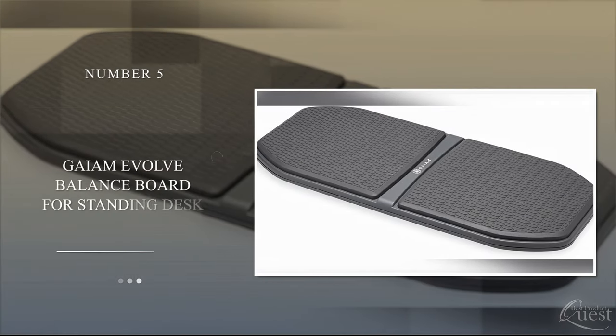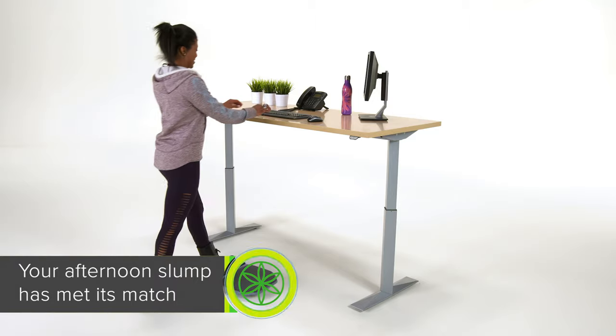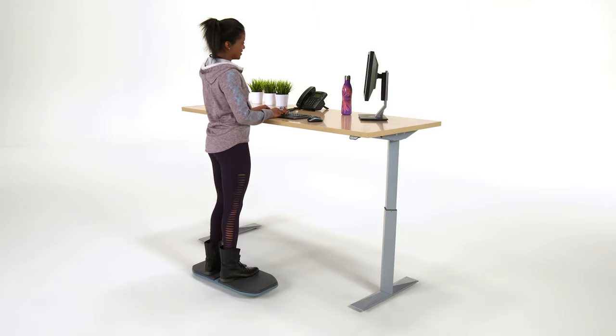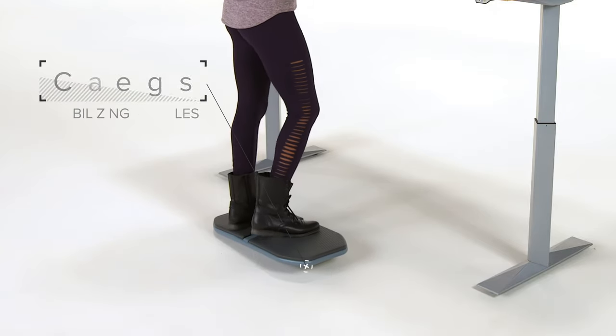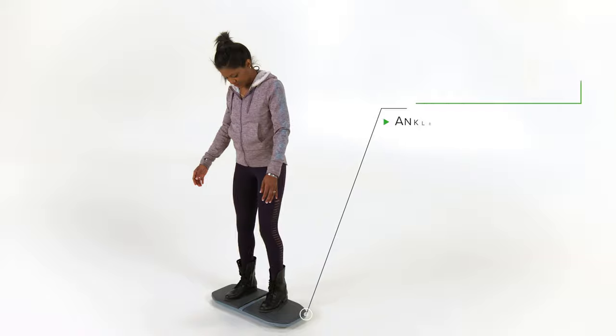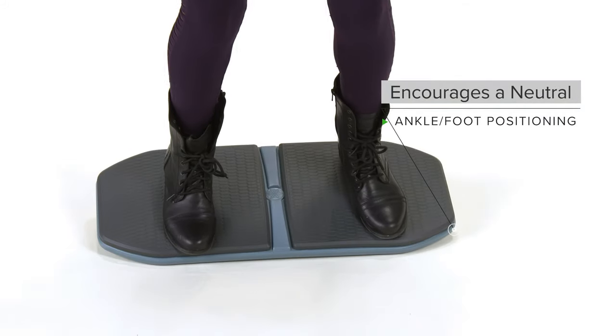Number 5: GAYEM EVOLVE Balance Board for Standing Desk. This balance board features an anti-fatigue pad with an oval bottom that gives you a full range of motion. The design is meant to keep you engaged while helping to increase productivity. The fluid rocking motion you'll get from standing on this board enables low-impact movement while promoting proper posture at the same time.